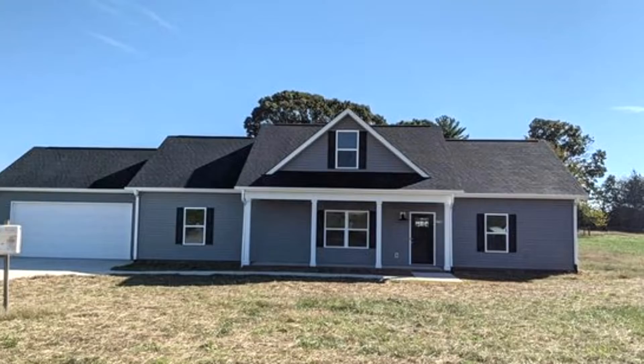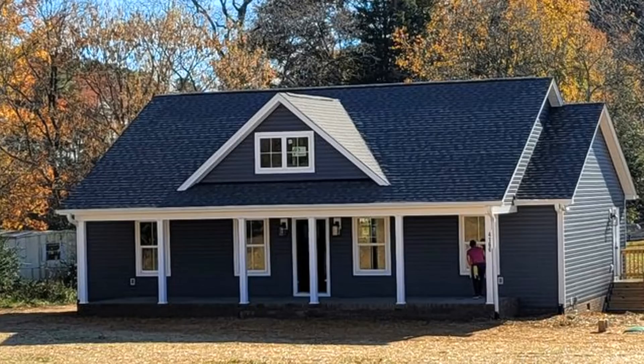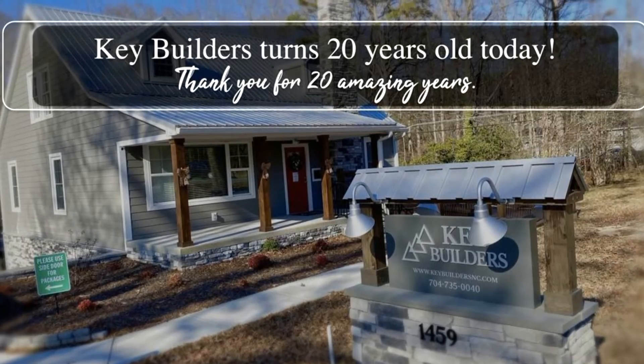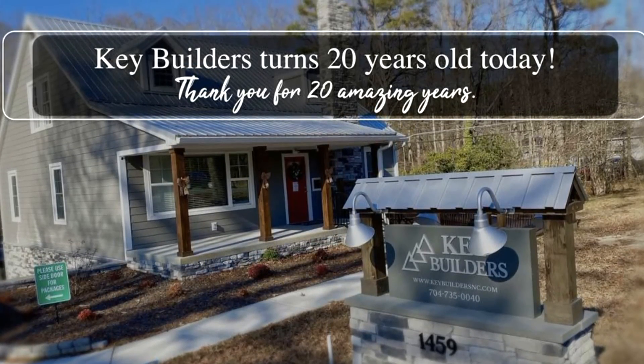Check out their website at keybuildersnc.com and like them on Facebook too. And see their page at whatsupshopper.com. Welcome to your new home from Key Builders in Lincoln. Visit their newly remodeled offices at 1459 North Ashman Street in Lincoln.